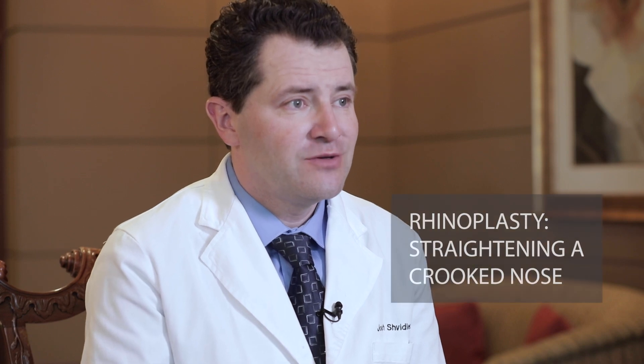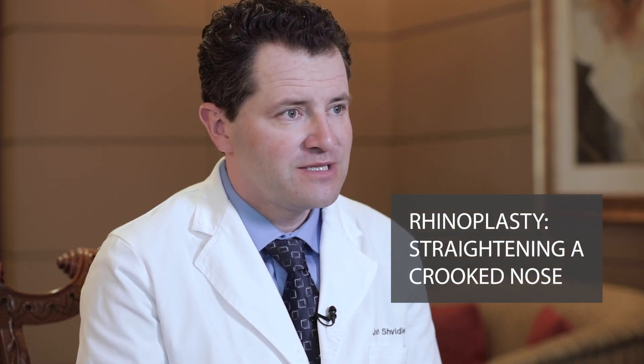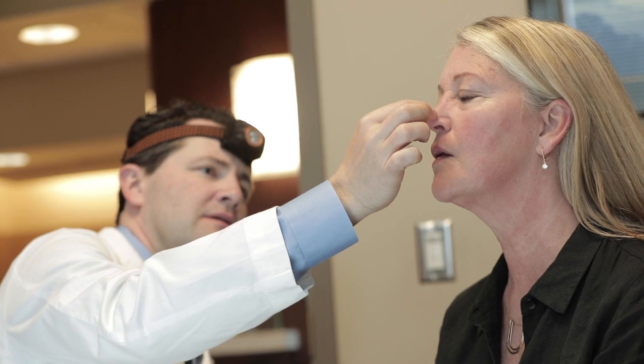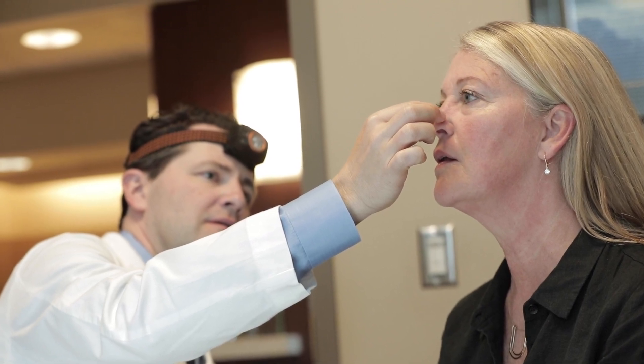Straightening a crooked nose is probably one of the most common requests in primary or revision rhinoplasty. There are a lot of details involved in straightening a crooked nose, starting with the foundation of the nose, which is your cheekbones or your facial plane — if it's off or asymmetric,